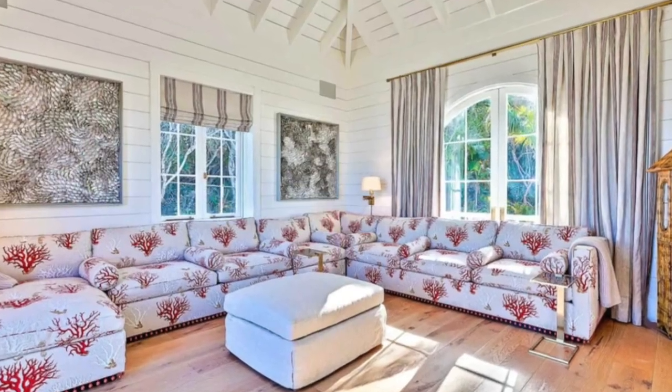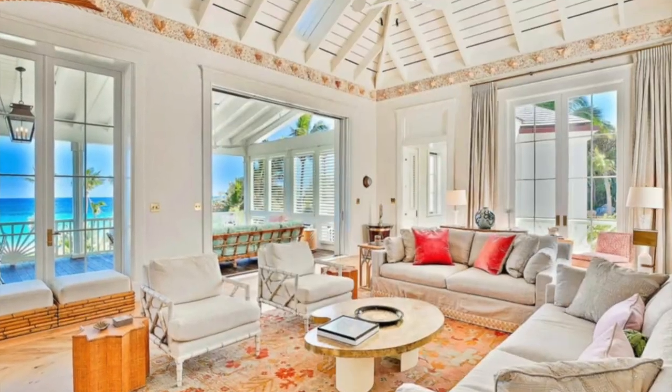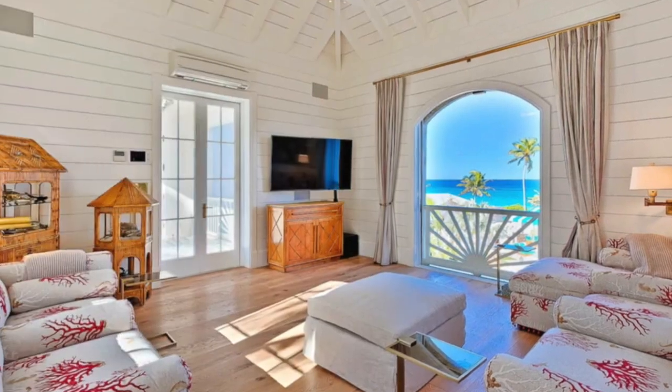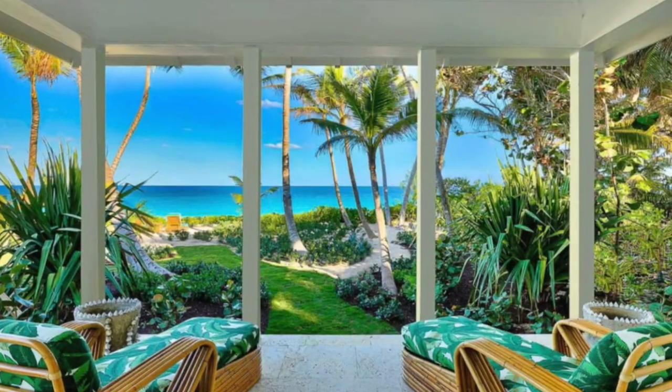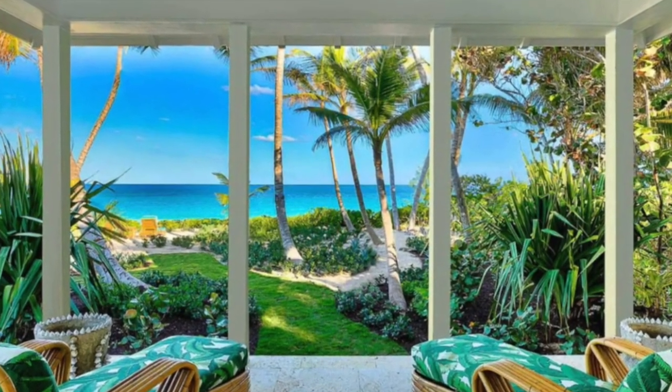Inside the upstairs part of the home, there is a second lounge and dining area set under high vaulted ceilings with a decorative seashell moulding. A pair of palm tree statues stand guard over the space.